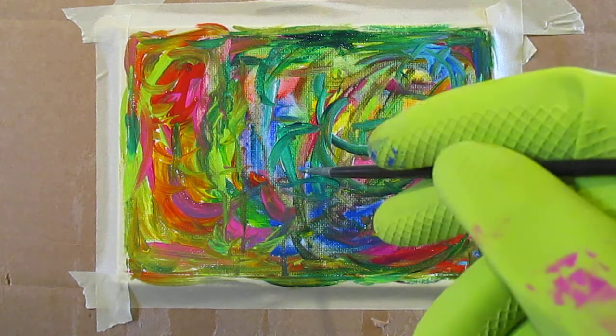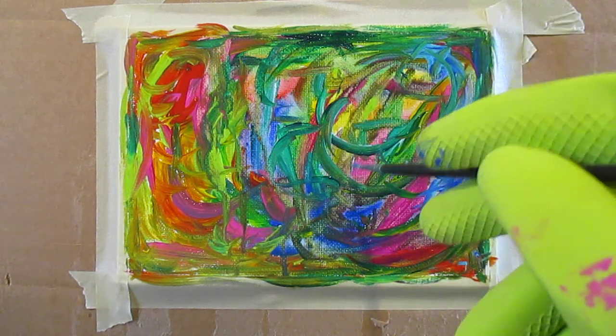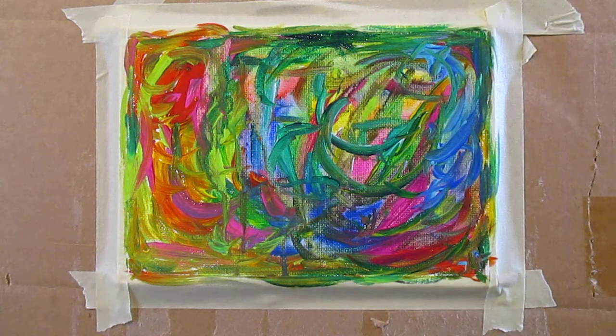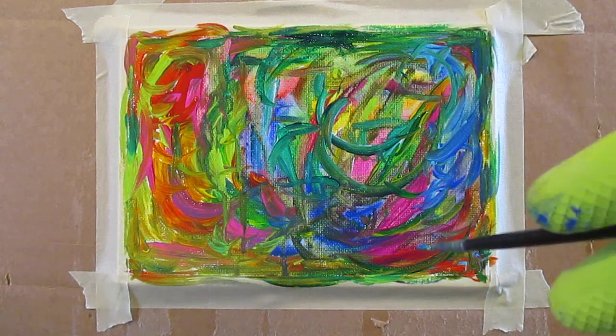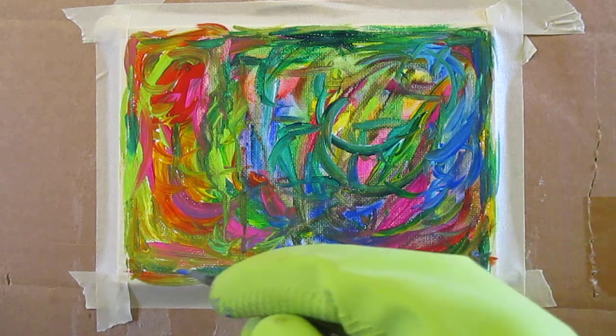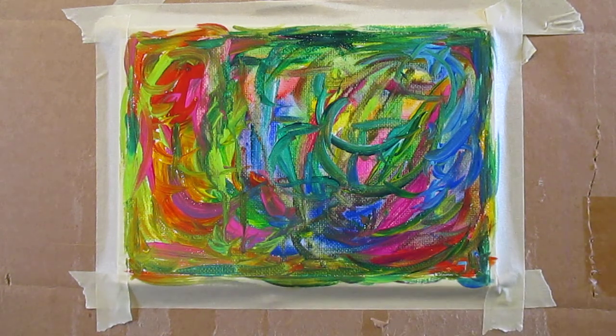I'm not worried about keeping the bled areas where the paint just kind of moves around, because they didn't turn out very good. They're just not really that interesting to me — they're just kind of pretty dull. Sometimes you get such wonderful bleeding effects, but not in this one. So I'm probably just going over these things. I don't feel like I'm losing anything.